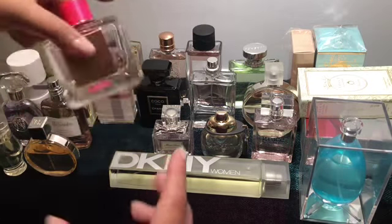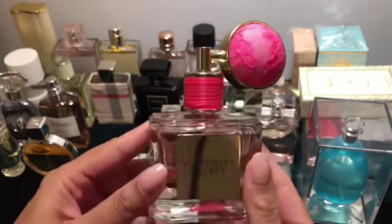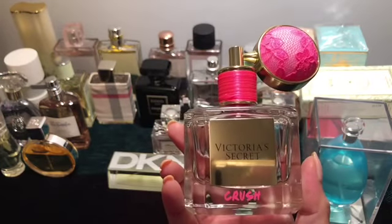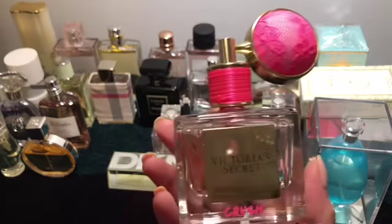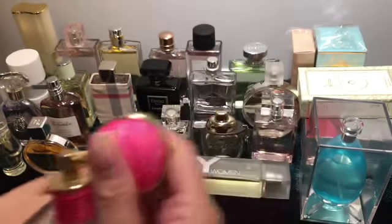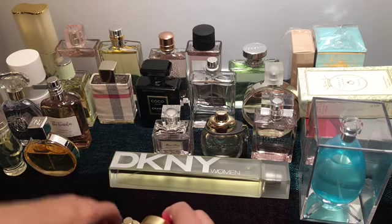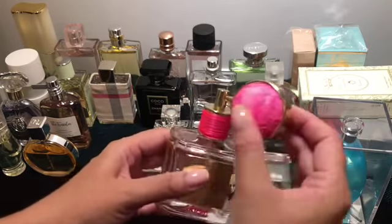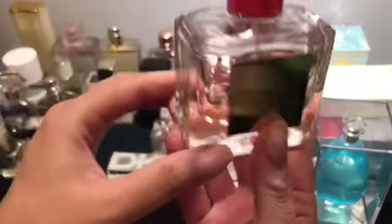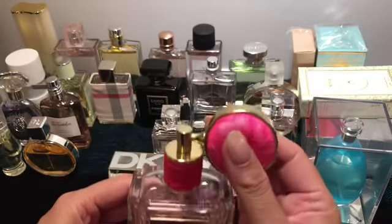Next I have Victoria's Secret Crush. I really like the bottle. I wear this one in spring and summer — it has a fruity floral quality to it. Sometimes my atomizer doesn't work; you're supposed to move the ball a certain way and then spray it. I've used some but I'm still not good at using this atomizer.